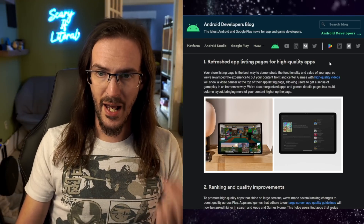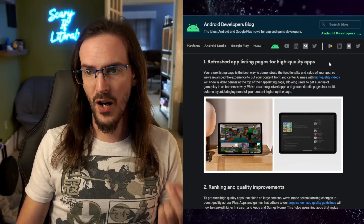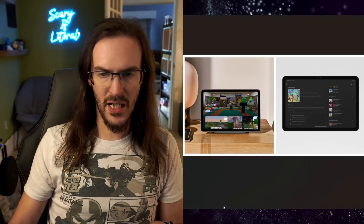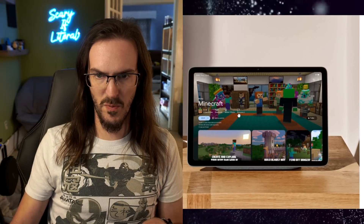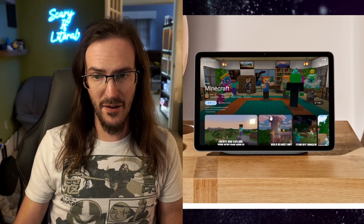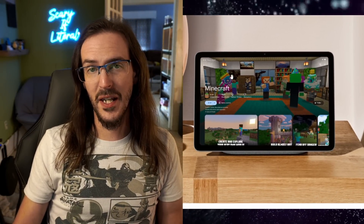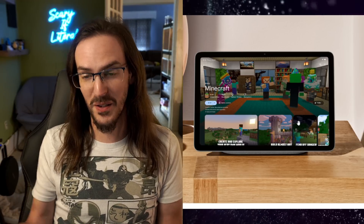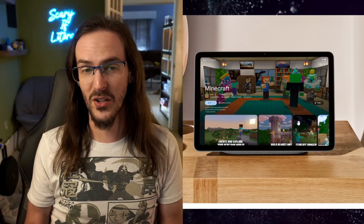Number one: refreshed app listing pages for high quality apps. You can see this image here — let's zoom in. This is Minecraft. What they have here is basically a video banner; you can see the trailer button down there. This looks really, really good in particular compared to how things look now.